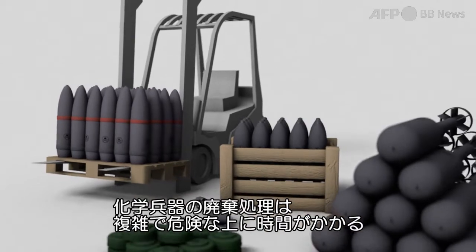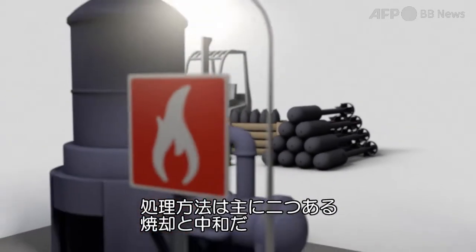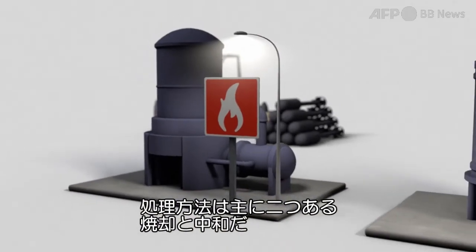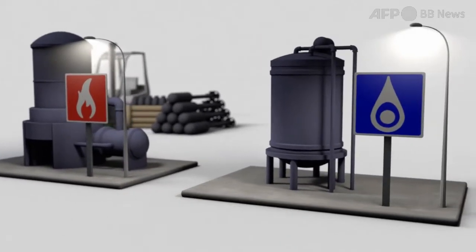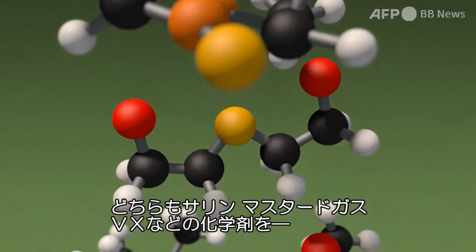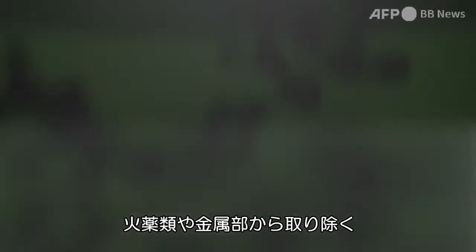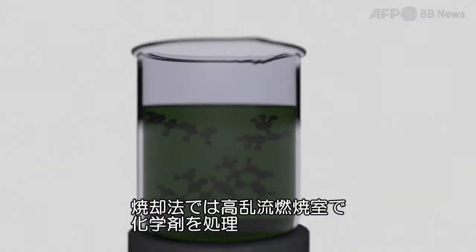Disposing of chemical weapons is a complex, risky and time-consuming process. There are two main methods of destruction: incineration and neutralization. Both involve separating the chemical agent — sarin, mustard gas or VX, for example — from a weapon's explosive and metal parts.